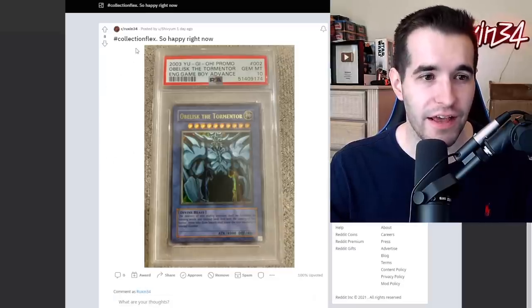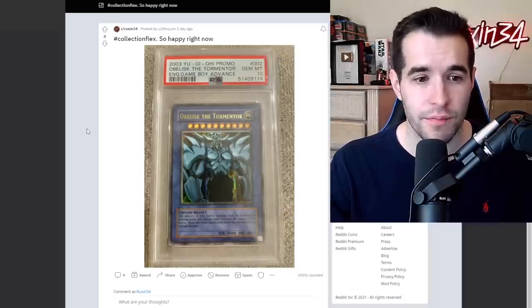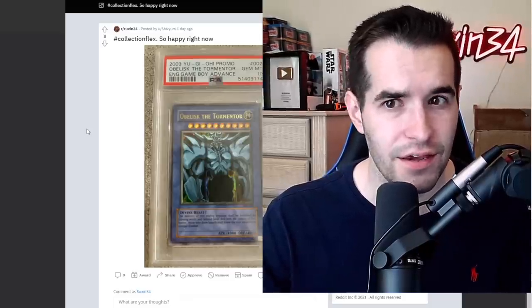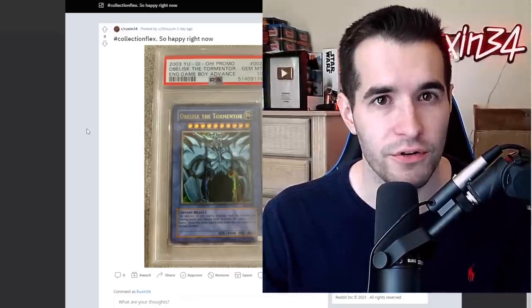Let's start this thing off with a collection flex. So happy right now — an ultra rare GBI god card PSA 10. That's an Obelisk the Tormenter, one of the best god cards out there in my opinion. I think it might be my favorite. Let me know in the comments what is your favorite.